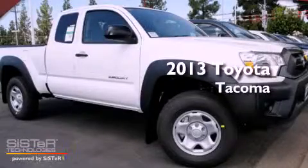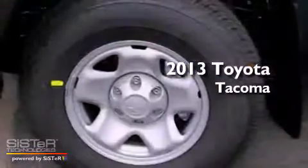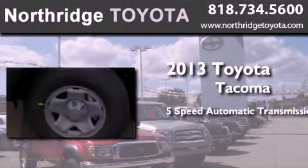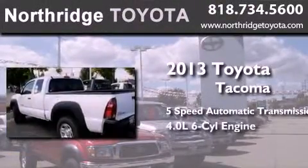This is a brand new 2013 Toyota Tacoma. This truck has a 5-speed automatic transmission and a 4.0-liter V6.